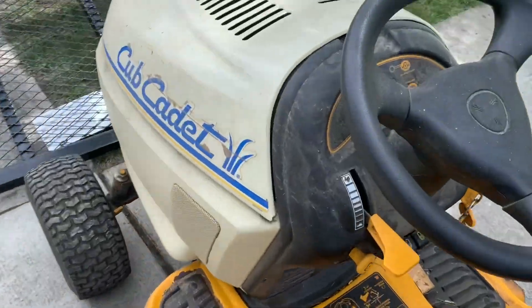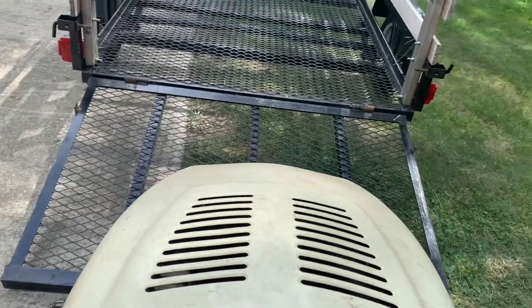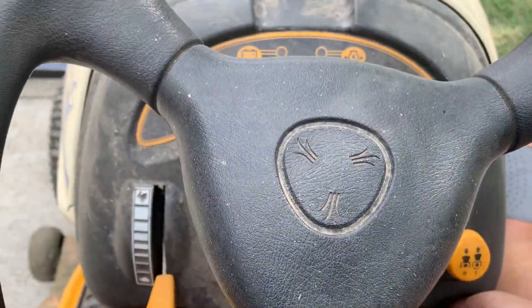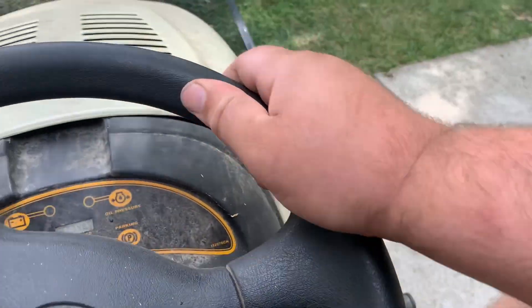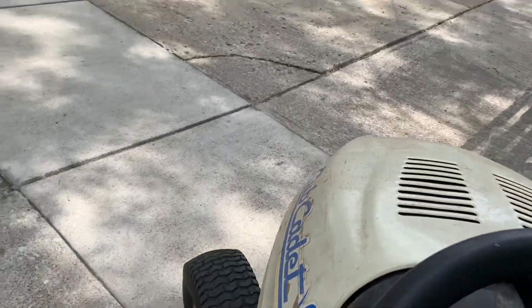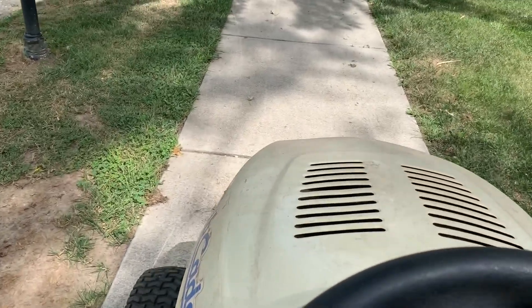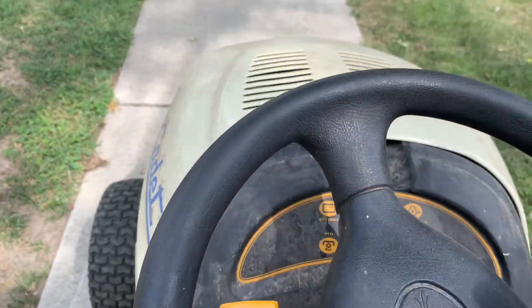So we'll hop on this Cub Cadet 1525, Facebook Marketplace find. Push in your brake, hit the key — she sounds good! Put it in reverse, then forward — oh, she sounds good! Wants to turn her up a little bit. Runs so good!